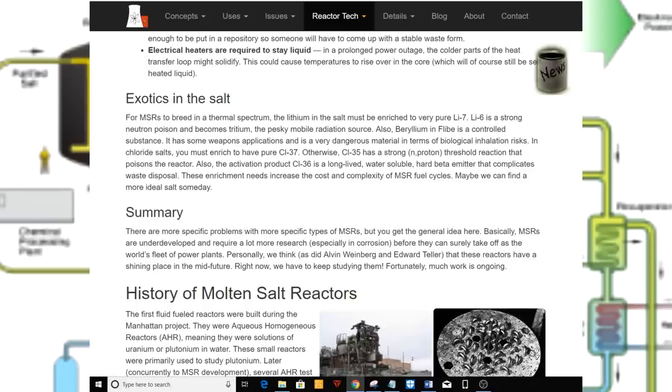Exotics in the salt. For MSRs to breed in a thermal spectrum, the lithium in the salt must be enriched to very pure lithium-7, as lithium-6 is a strong neutron poison and becomes tritium, a mobile radiation source. Also, beryllium in FLiBe is a controlled substance with weapons applications and a dangerous biological inhalation risk. In chloride salts, you must enrich to pure chlorine-37, as chlorine-35 has a strong n-proton threshold reaction that poisons the reactor. The activation product chlorine-36 is a long-lived, water-soluble, hard beta emitter that complicates waste disposal. These enrichment needs increase the cost and complexity of MSR fuel cycles.